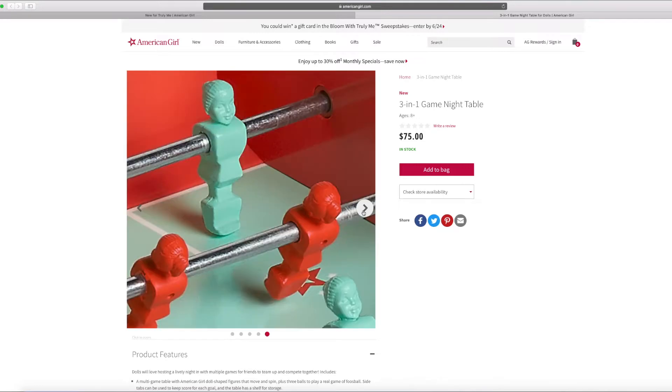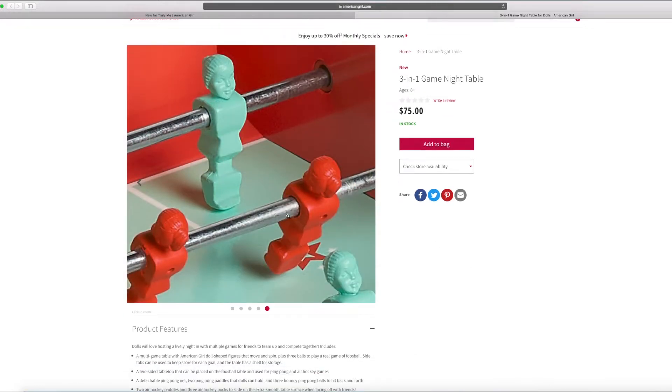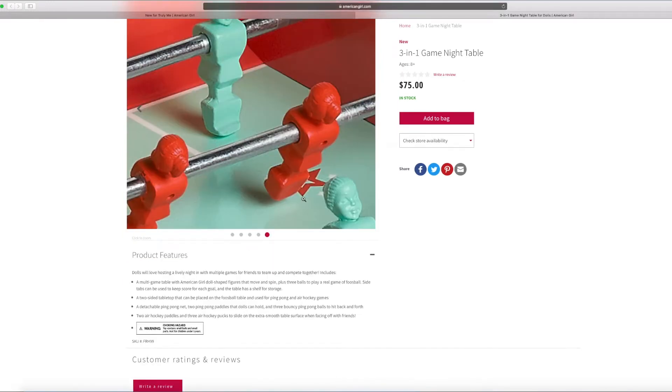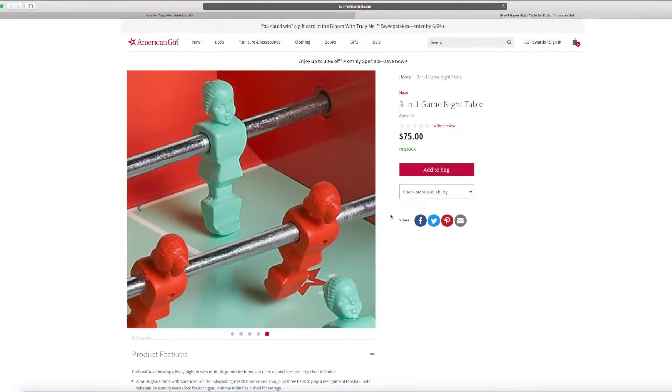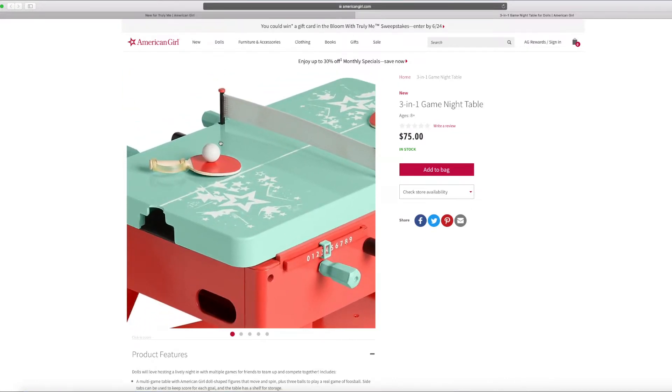I can't wait to try foosball myself. This looks like a tiny dolly. And the last game is the tennis table. It looks so cool — I love it. There's a little ball that bounces too.